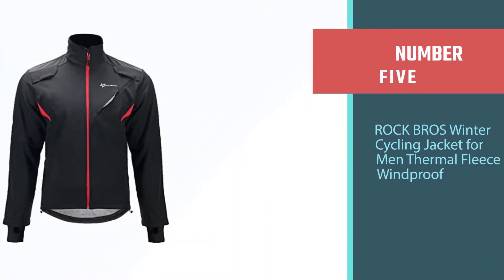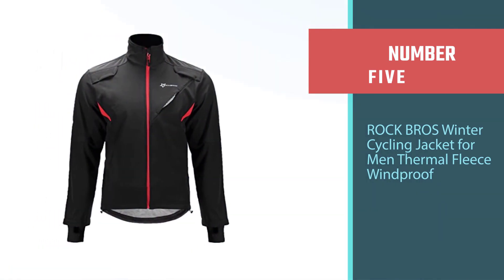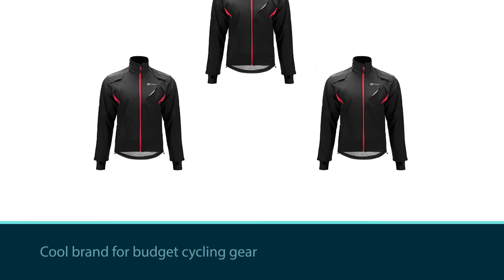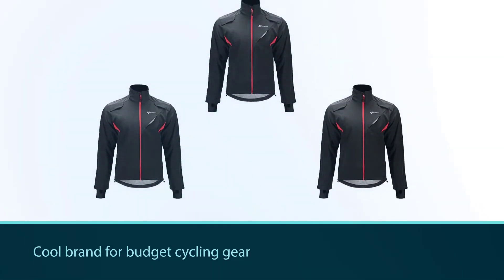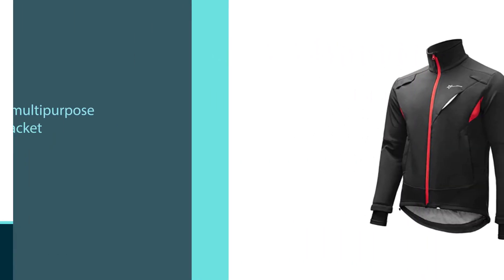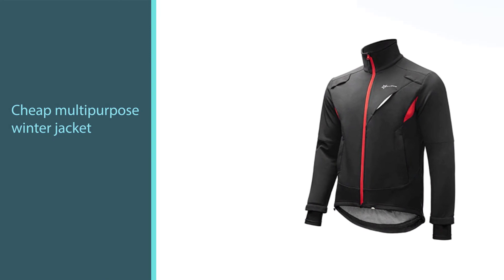Number five: the Rock Bros Winter Cycling Jacket for Men, Thermal Fleece Windproof. Rock Bros confirms itself as a cool brand for budget cycling gear with this cheap multipurpose winter jacket. This is where the distinction between fleece and softshell becomes nebulous — this jacket is indeed windproof and water resistant like a softshell.